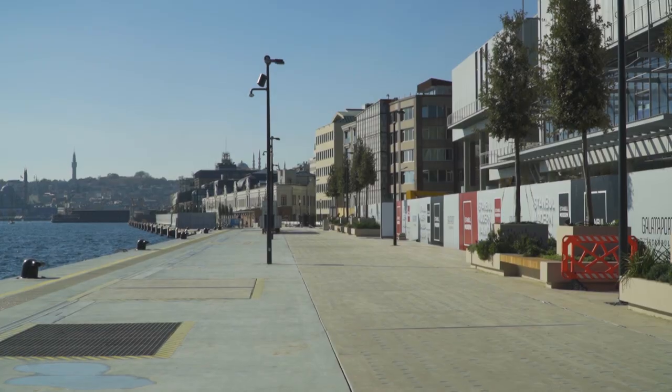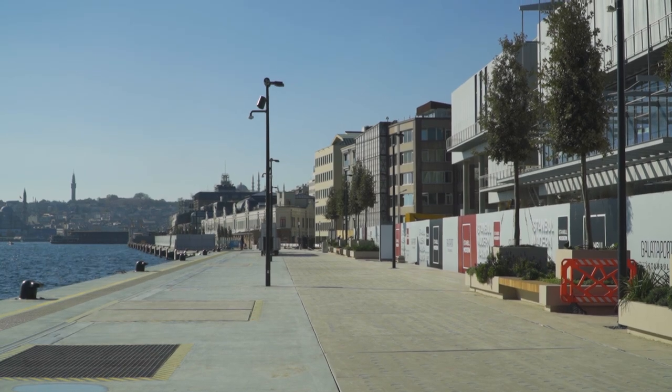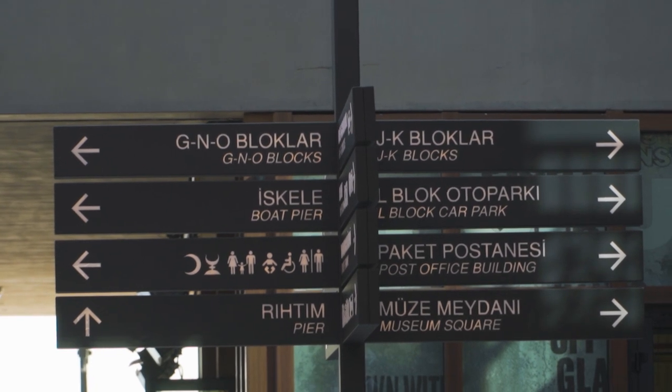In this section we'll also find the museum square of this complex. Here we can find the Modern Art Museum of Istanbul among other interesting places about art and exhibitions. Currently they are still working on them — they are in restoration — and hopefully very soon we can enjoy them as well.